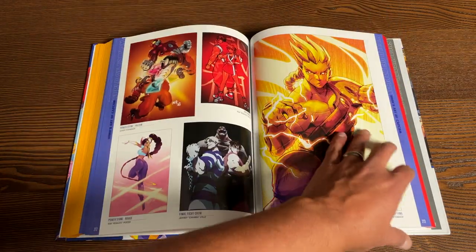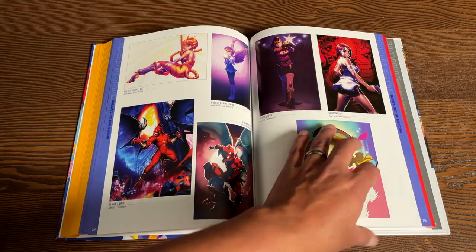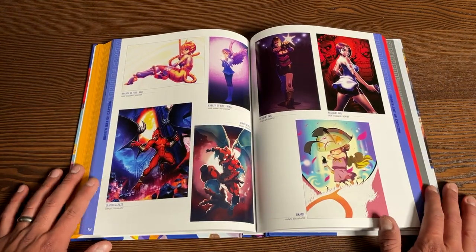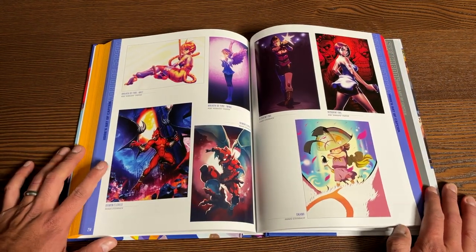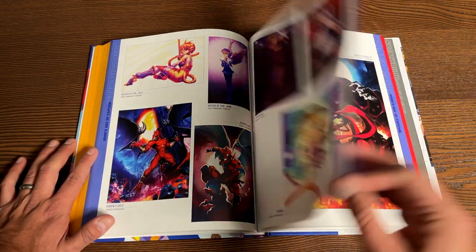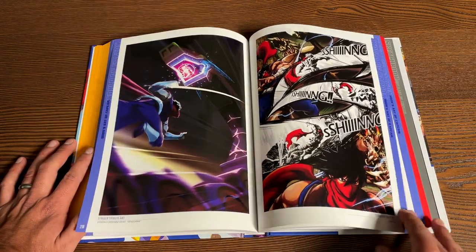Mega Man, of course — gotta have some Mega Man. Hansel — he's from Power Stone. So here are characters like Demon's Crest from Gargoyle's Quest, Breath of Fire — there's Nina — and Resident Evil. So you do see characters like that. And there's Strider — I named my dog after him. It's Final Fight. And then some game projects.